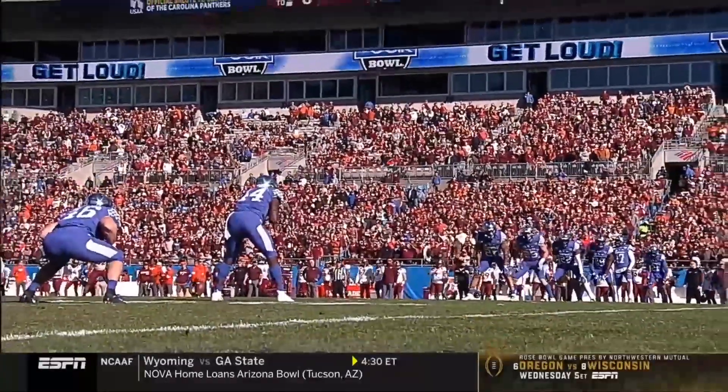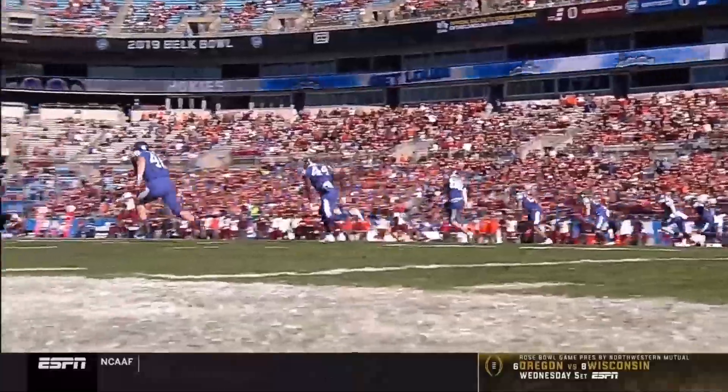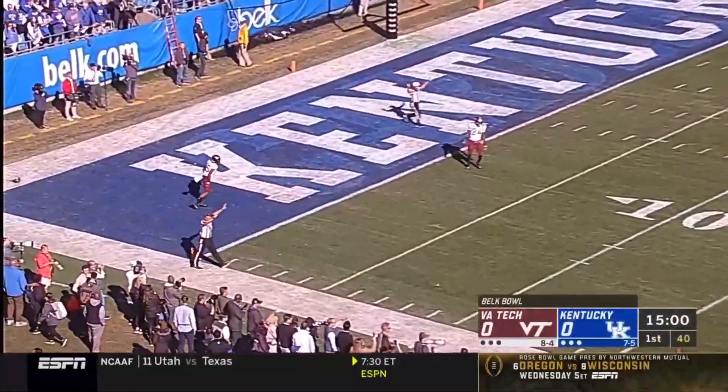The biggest runs of UK football since the days of Bear Bryant back in the 1950s. Kentucky won the toss and deferred.